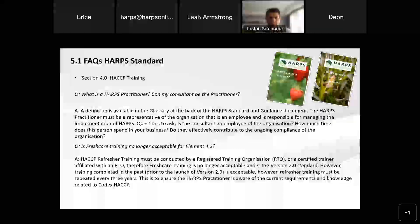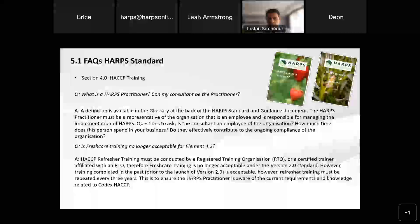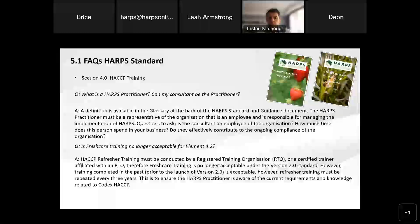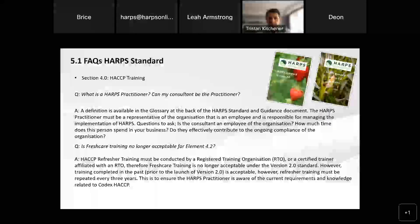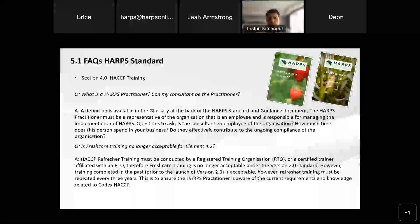The next section I wanted to touch on is the HARPS standard relating to HACCP training, because we have had some changes there and we do get some questions about these particular areas. The first question is around what's the HARPS practitioner — I can see that's actually something new in this version of the standard — and can my consultant be that practitioner? We do have a definition which is in the glossary at the back of both the HARPS standard and the guidance document. The HARPS practitioner must be a representative of the organization that is an employee and is responsible for managing the implementation of HARPS. They need to really be accountable for HARPS within the business.